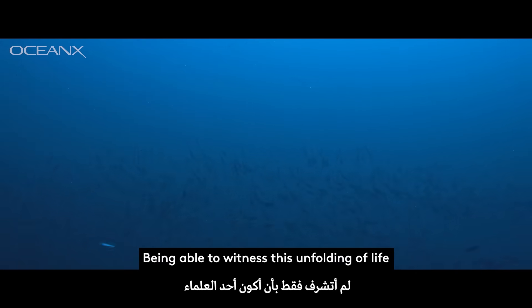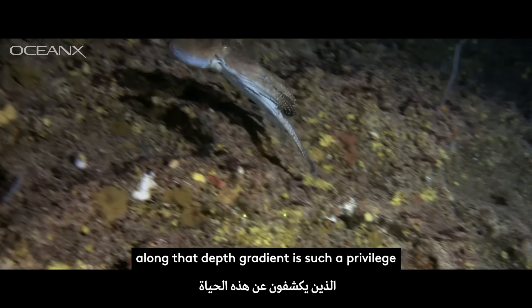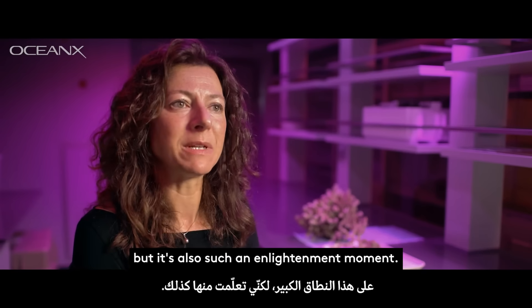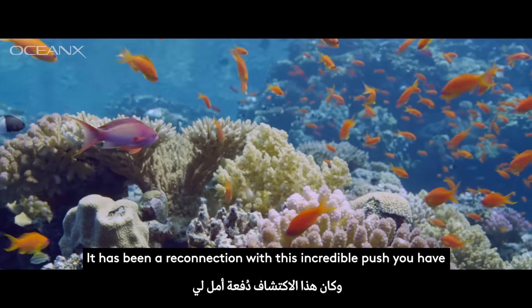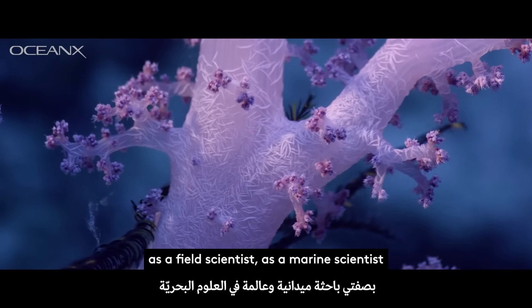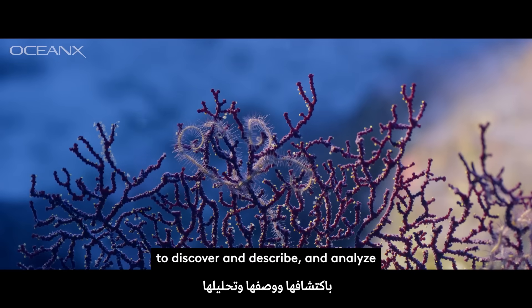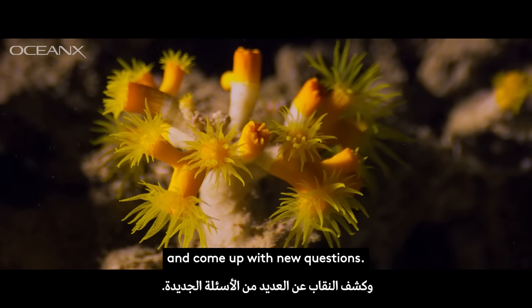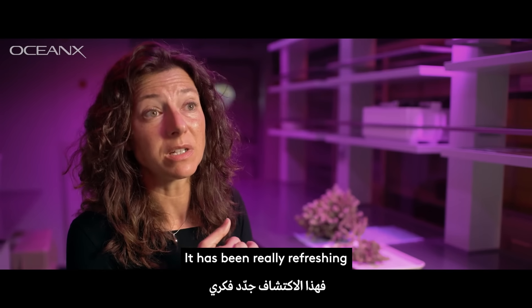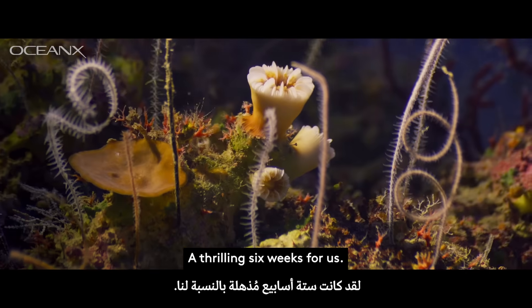Being able to witness this unfolding of life along that gradient is such a privilege, but it's also such an enlightenment moment. It's been a reconnection with this incredible push you have as a field scientist, as a marine scientist, to discover and describe and analyze and come up with new questions. It's been really refreshing — absolutely amazing. It's been a thrilling six weeks for us.